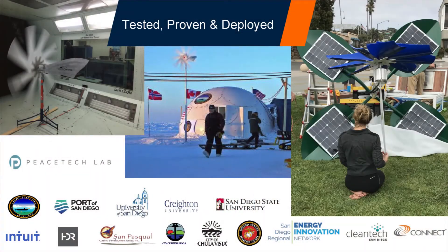We've sold units now across the country from here to Newport, Rhode Island, and from the Caribbean up to the Arctic. We've been tested, proven, and deployed in a bunch of different ways.